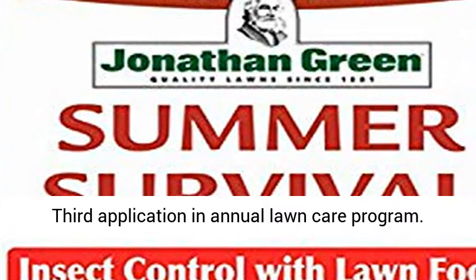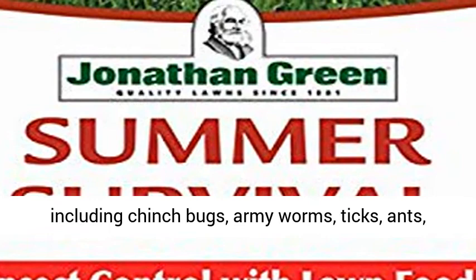Controls a wide spectrum of insect pests, including chinch bugs, armyworms, ticks, ants, grubs and more.